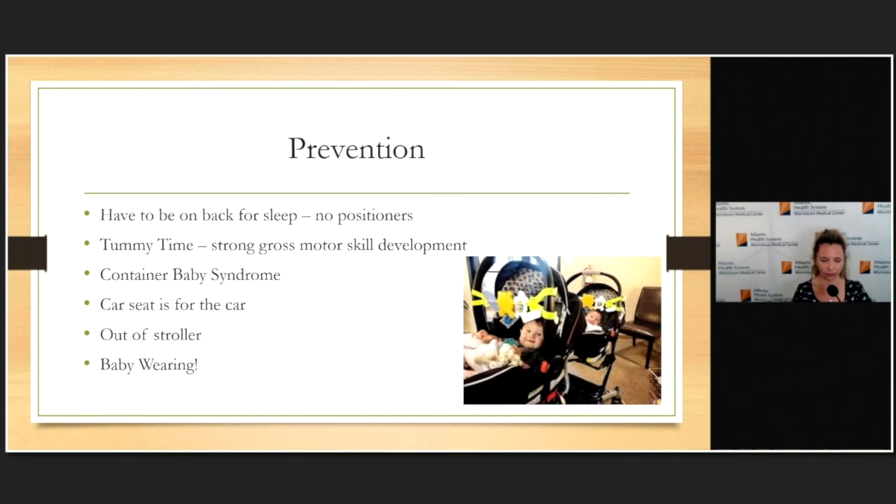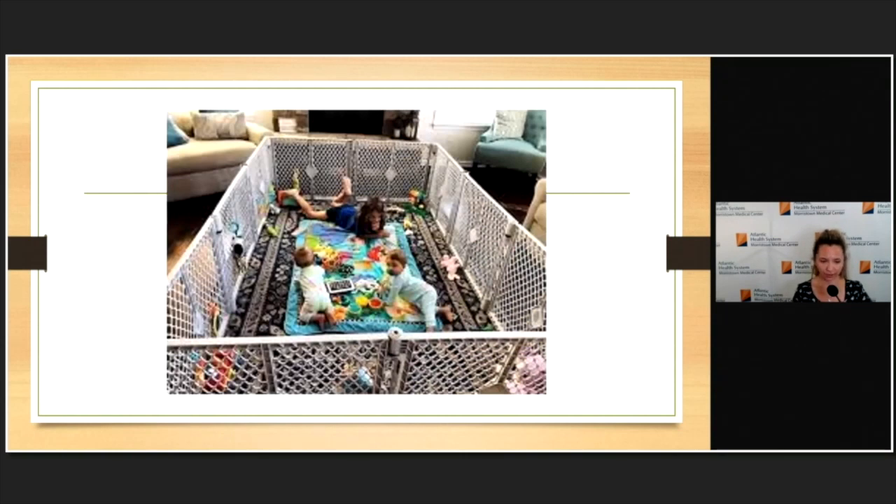A baby with torticollis can end up in a car seat for 20 to 30 minutes at school drop-off, then another hour, and when you add it all up they may be in it three to four or five hours a day on top of sleep time. My ideal setup is tummy time on the floor, working on developmental skills — that's what I tell parents, especially the young ones: start here, and that will hopefully help us avoid anything more than stretching and therapy, and hopefully avoid helmets for flatness.